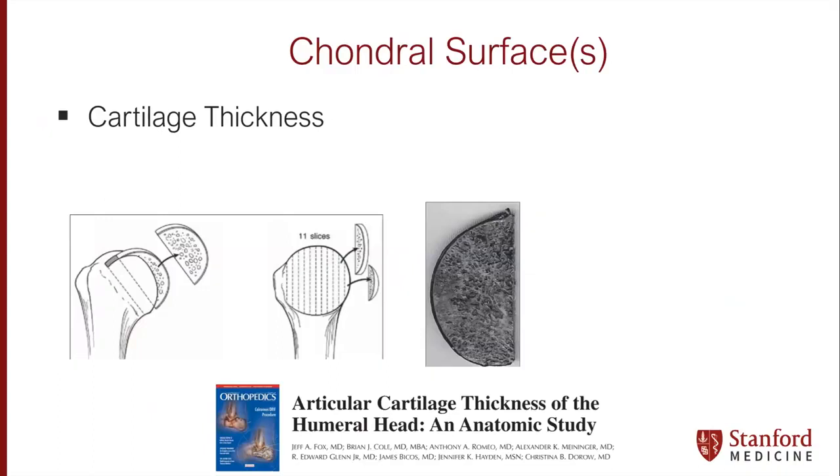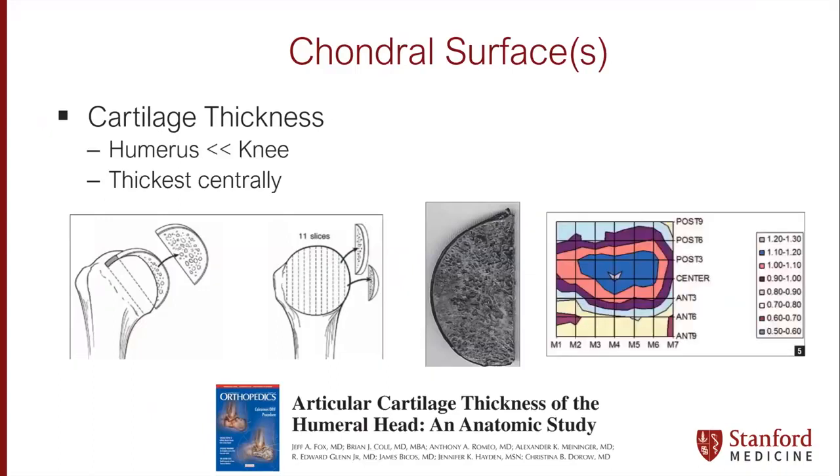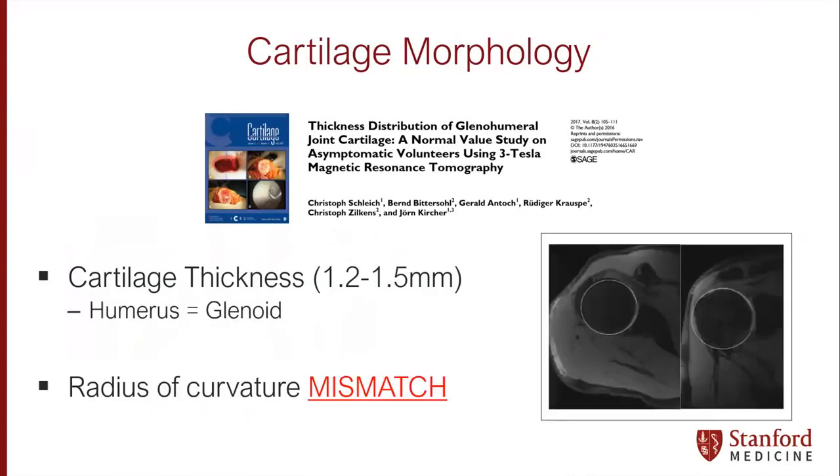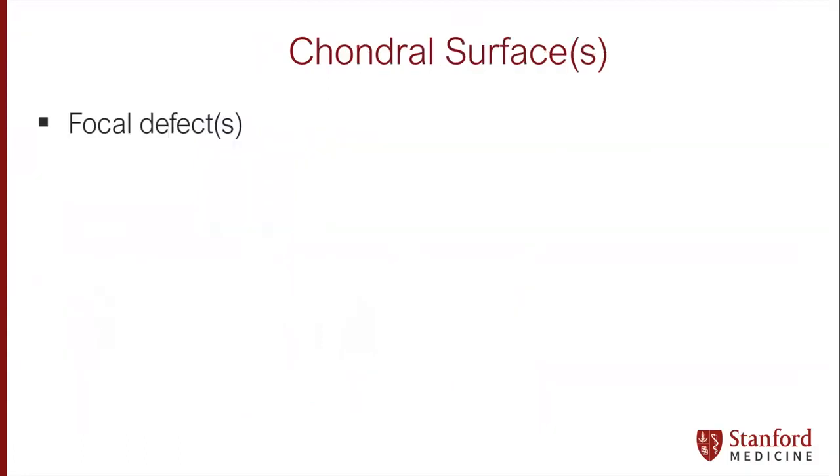Lastly, we think about the cartilage. The thickness here is much smaller than the knee joint; however, it is thickest centrally — typically about 1.2 to 1.5 millimeters. The humerus, in general, is equal to the glenoid, and importantly, if we're going to size-match and match morphology, we need to look at the radius of curvature of the humerus, which is different from the radius of curvature of the glenoid, and recognize that when looking for tissue options for restoration.